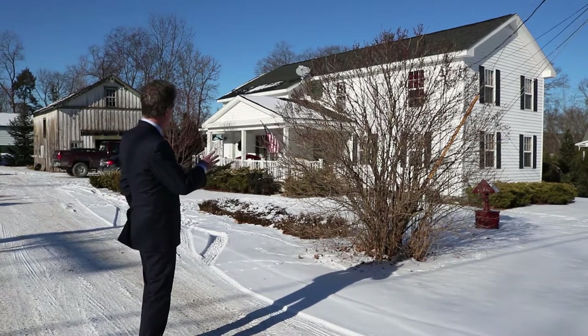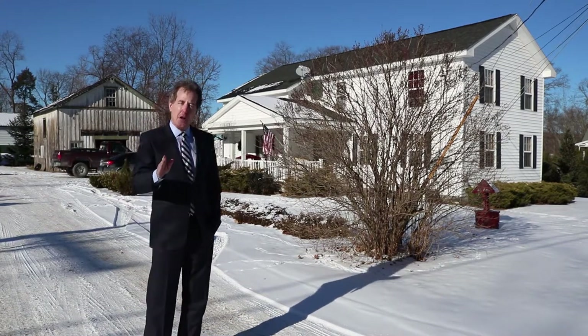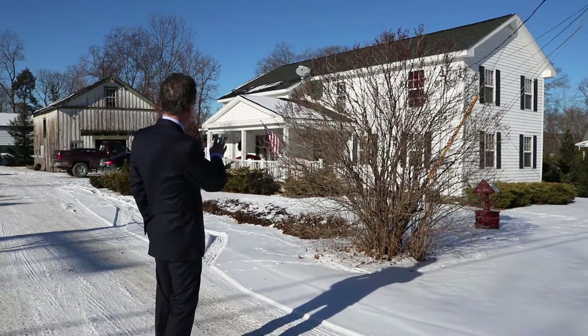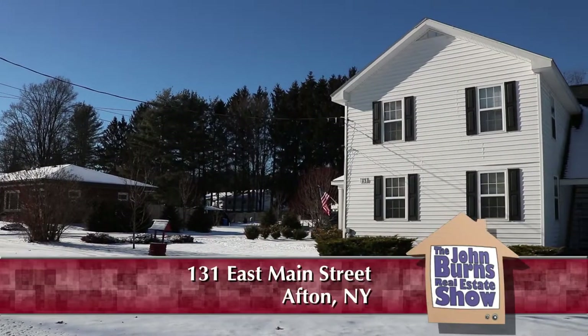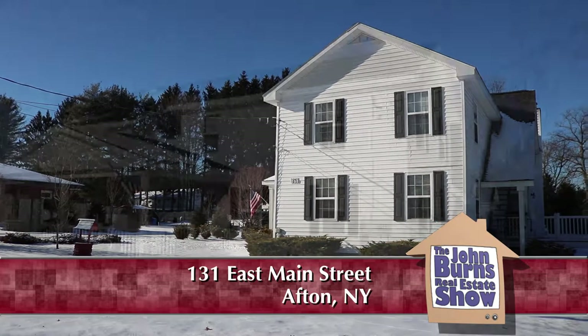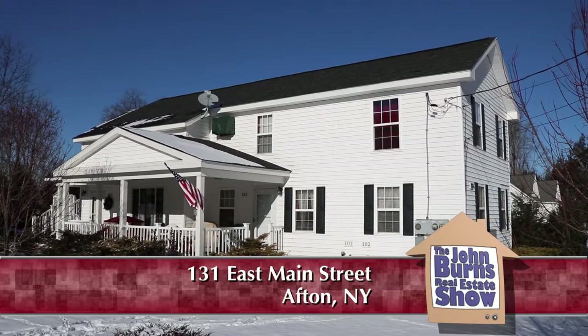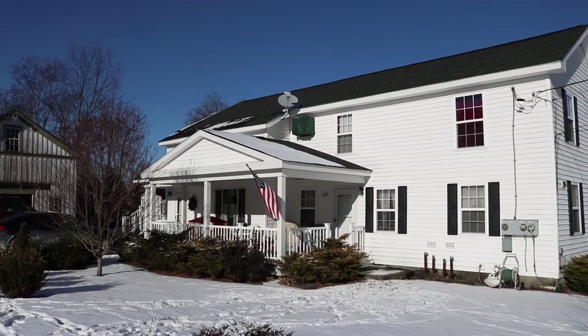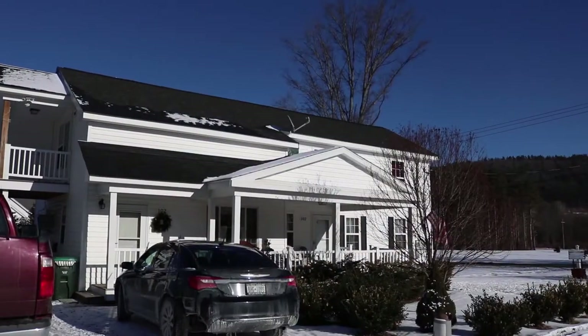You can see the design of this place has been a little updated on the outside with the staircase in the back. The front porch is really pretty. The roof is new. The interior of this property is new. The grounds, the historic barn in the back — it's a great property.